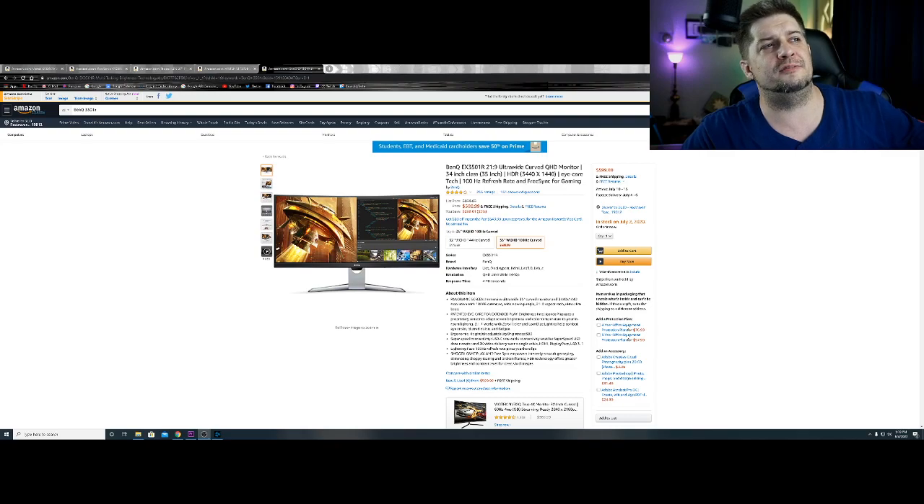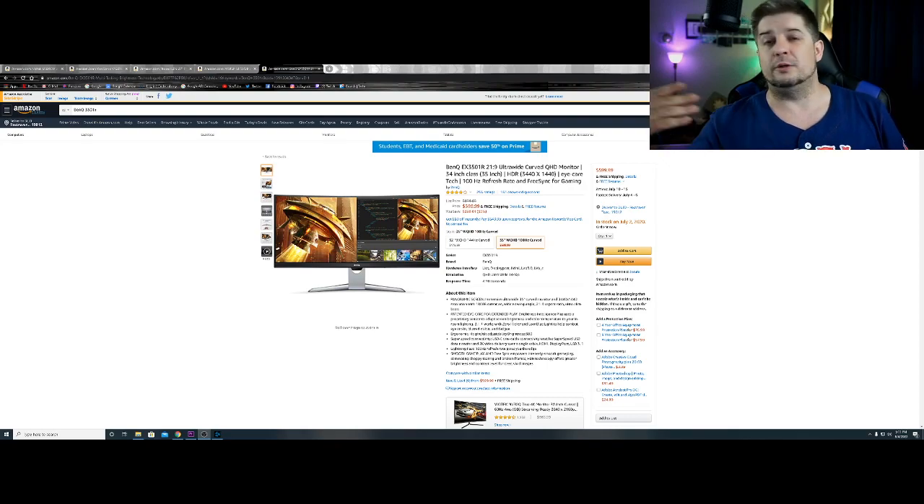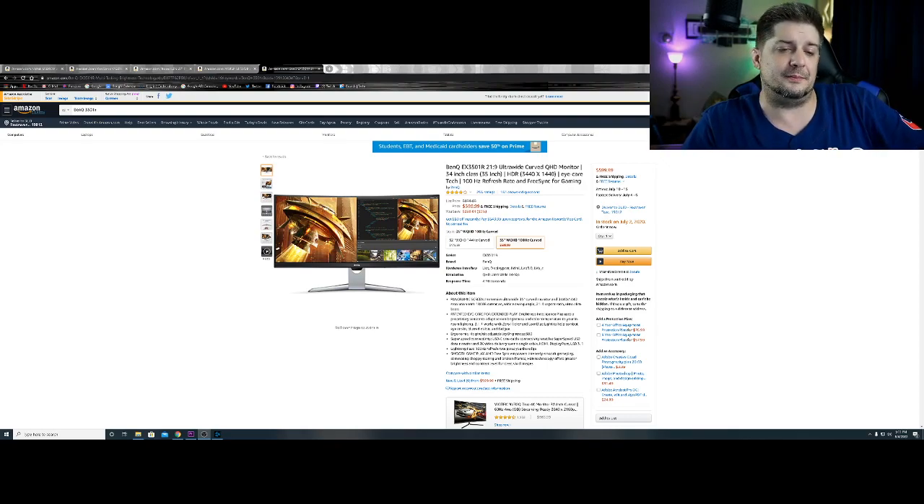We have the BenQ EX3501R — it's an ultrawide, 3440x1440 resolution, 35-inch screen, 100Hz refresh rate. Because it is a VA panel, you get the best of both worlds: refresh rate similar to TN and color accuracy similar to IPS. The extra three inches compared to a 32-inch really makes a big difference with the amount of screen real estate for editing windows. That was the main reason why I chose to go this route.